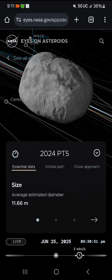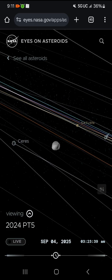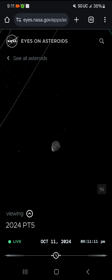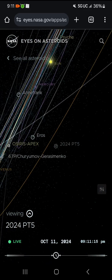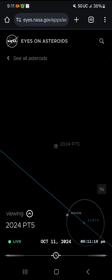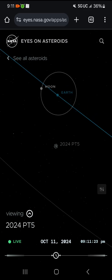We're screen recording — check it out. That's 2024 PT5. Let's go back live. We'll get more into it in a minute, but let me go like this. Where's Earth at? There we are, there's Earth.